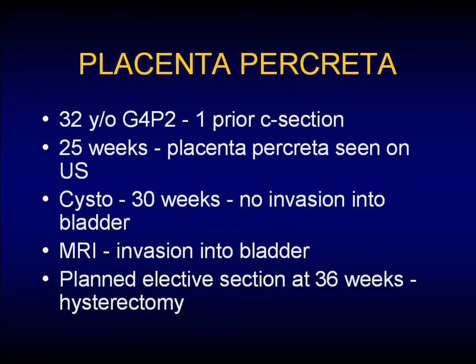This is a problem we don't see often, but it is a big problem if we do see it in urology. We had a 32-year-old woman having her second child. She'd had two previous pregnancies that resulted in termination due to malformation — so this was a precious baby. At 25 weeks they could see a placenta percreta on ultrasound. Cystoscopy at 30 weeks did not show any invasion into the bladder, but MRI did. She came to St. Paul's with a planned elective section at 36 weeks.